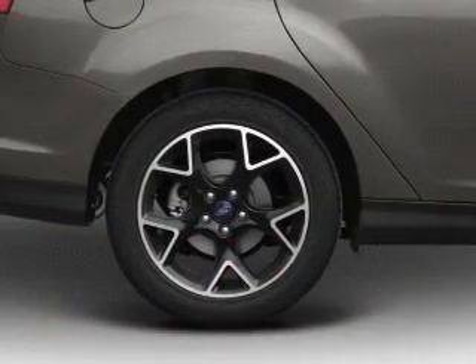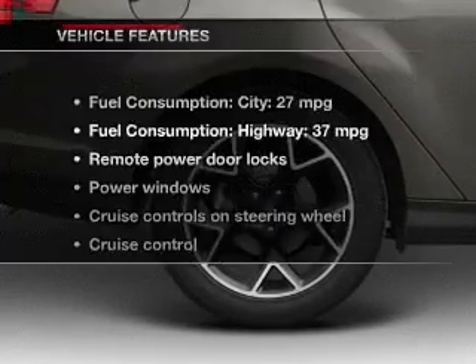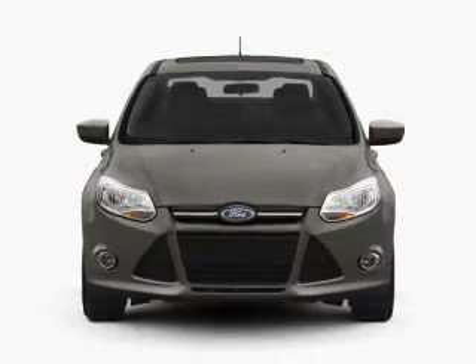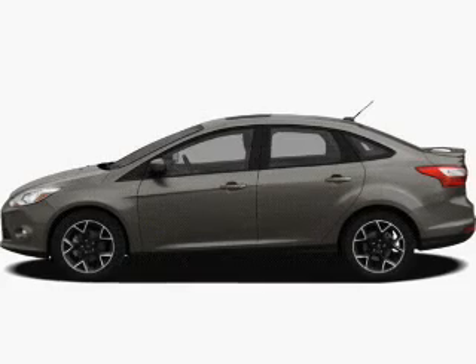Treat yourself to a premium sound system. Anti-lock brakes help you bring your vehicle to a safe stop. Plus, enjoy these notable features that are included in this vehicle: power door locks, power windows, cruise control, and an AM-FM stereo with a CD player.